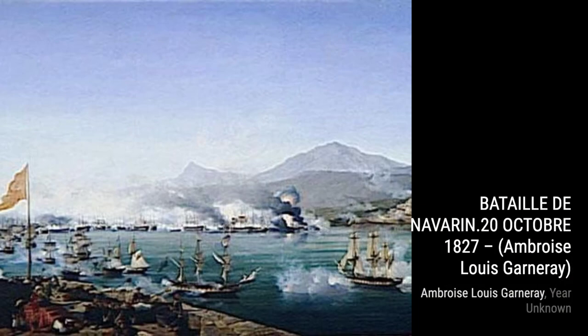In Naval Battle of Augusta, Garnier brings to life a fierce battle at sea, with ships engaged in a dramatic struggle for victory.